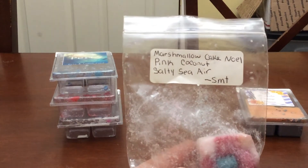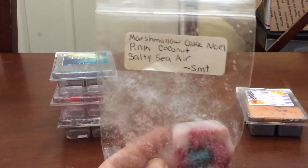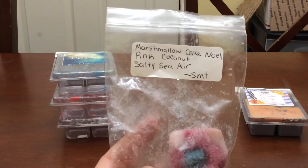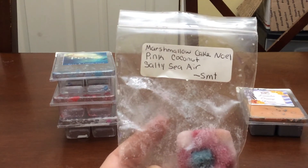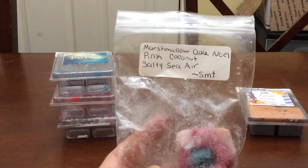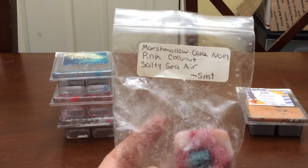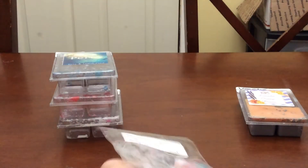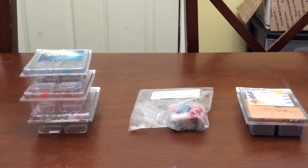I melted some Marshmallow Cake Noel Pink Coconut Salty Sierra from Sniff My Tarts. I got this in a de-stash from my friend Dana — there were two of these, so I melted one in my kitchen. This is pretty close to some of the Salty Sierra blends from Sassago Aroma, which I was trying to duplicate now that I'm no longer purchasing from her. Dana sent me a whole bunch of Salty Sierra blends, so I'm getting a feel for who else has good ones. This one's nice, but I kind of don't want to melt the other one since I don't like holding onto partials for too long.